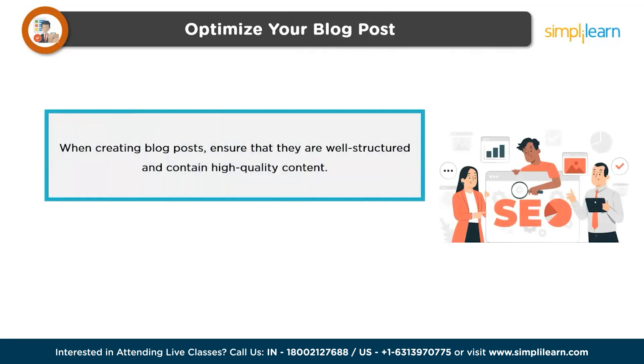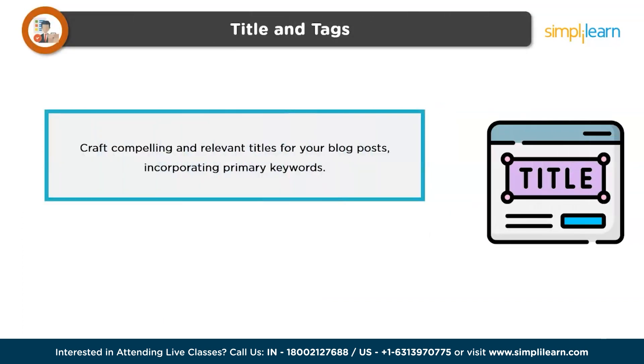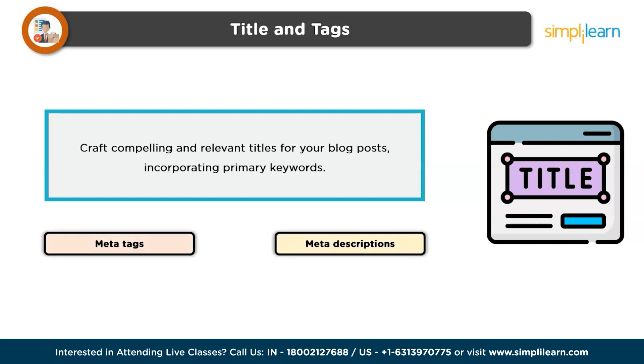Incorporating these keywords strategically into your blog posts can significantly improve their visibility in search results. Third is optimizing your blog post — when creating blog posts, ensure that they are well-structured and contain high-quality, relevant content. Use headings, subheadings, and bullet points to organize your content and make it more readable. Additionally, optimize your images by using descriptive file names and ALT tags to improve their visibility in image search results. Following this, there is titles and tags — craft compelling and relevant titles for your blog posts, incorporating primary keywords to attract both readers and search engines. Utilize meta tags, including meta descriptions and meta titles, to provide concise summaries of your content and entice users to click through to your blog.